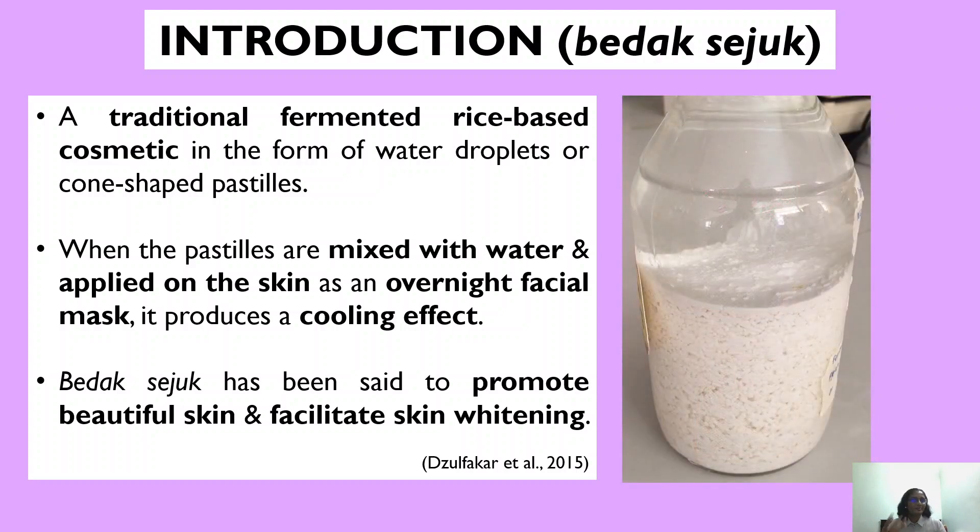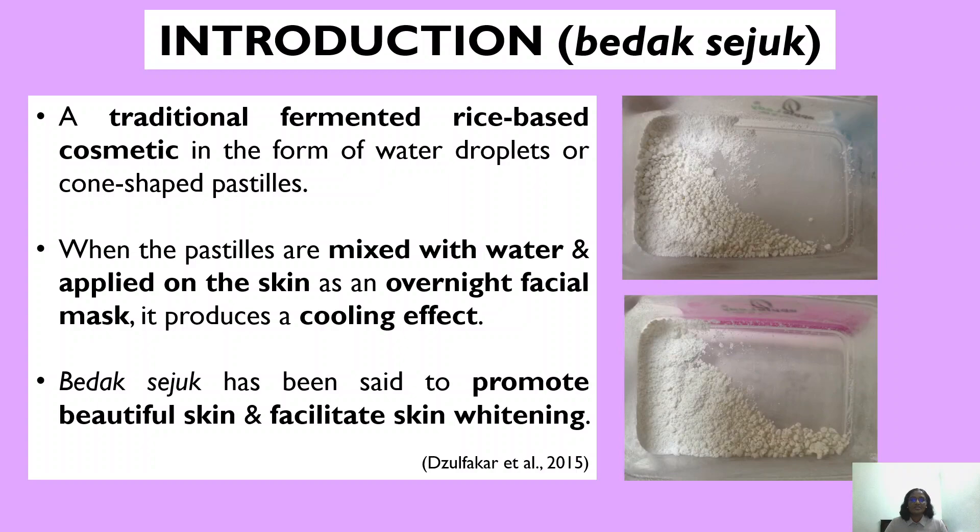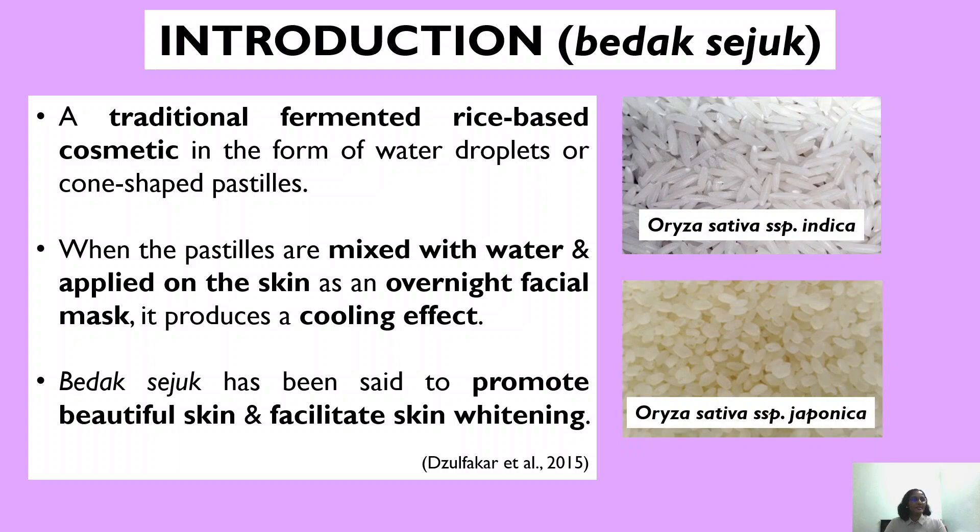For this research purpose, we made our very own Badak Seju using the method by Zulpaka et al., whereby one part of rice grains is soaked in one part of tap water and allowed to naturally ferment at room temperature. After 12 weeks of fermentation, the resulting rice paste is then put into the oven for drying, which results in this powdered version of Badak Seju as shown here. For this study, we made two types of Badak Seju from the Indica rice grains as well as the Japonica rice grains.